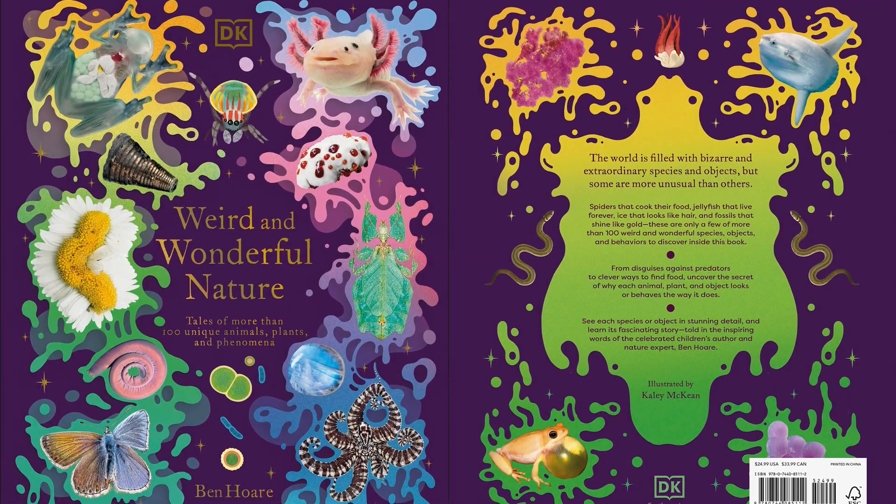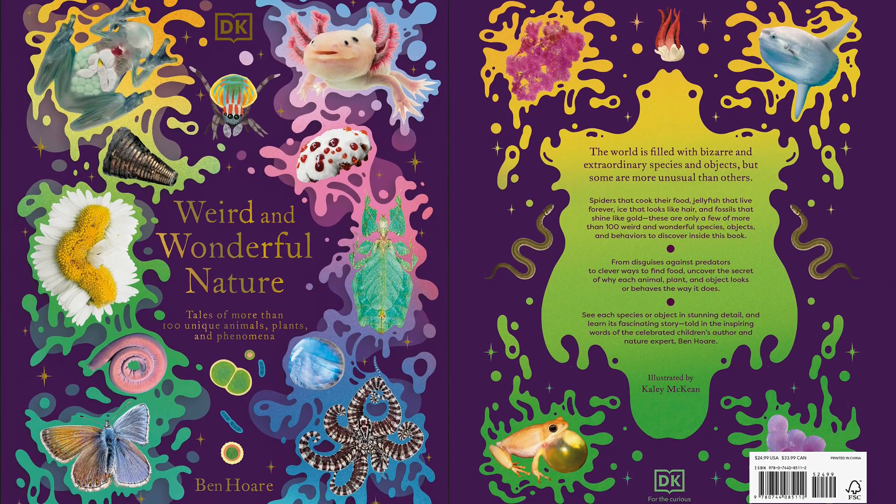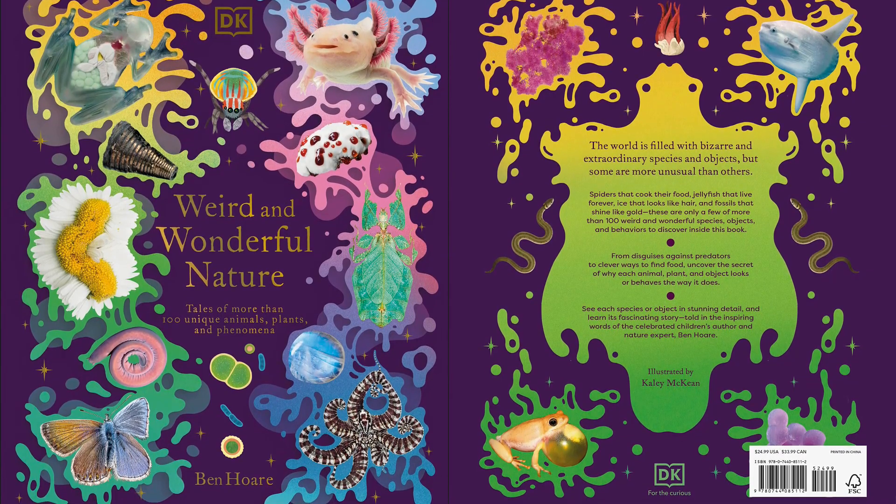Discover the stories of more than 100 striking, rare, and unusual species and objects, all told by author Ben Hoare.